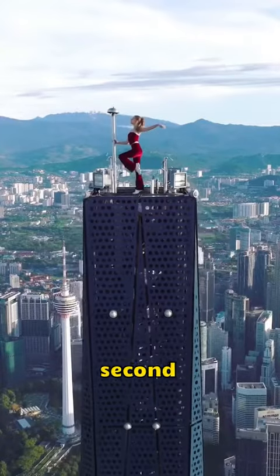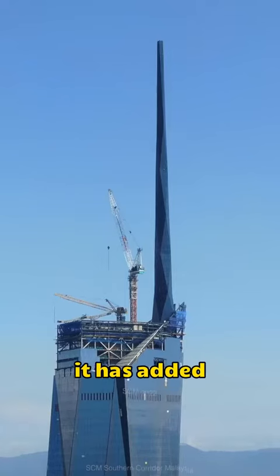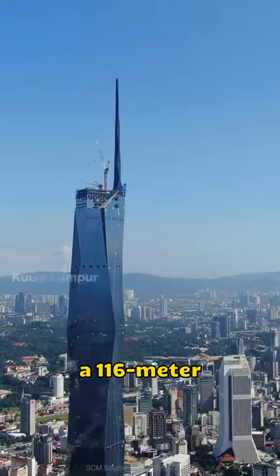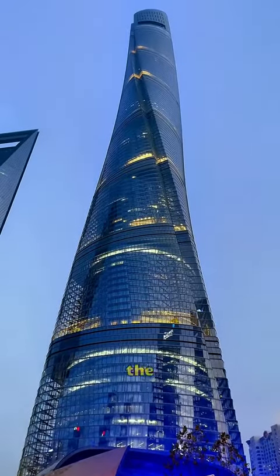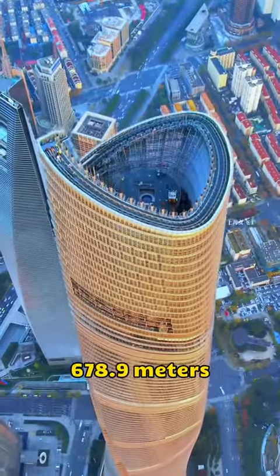To claim the title of the world's second tallest building, Malaysia's Merdeka 118 has added a 116-meter spire. It surpasses the Shanghai Center Tower in China, reaching a height of 678.9 meters.